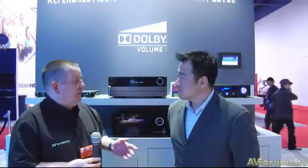So we're on the Dolby stand, and I'm with David. Now David, we're going to talk initially about Dolby Volume — more and more manufacturers are adding it to their processors and amplifiers. So maybe you could tell our viewers what Dolby Volume is.